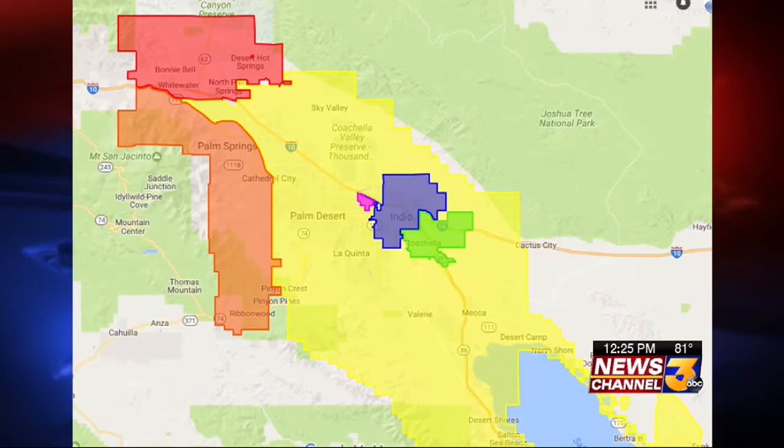We work with the other water agencies on a variety of things, and this map is one of those things — it's a really easy online tool. We are the orange; the Desert Water Agency is that reddish orange color on the screen. The big one in yellow is Coachella Valley Water District, the little pink is Mioma Dunes, purple is India Water Authority, green is Coachella Water Authority, and the red up top is Mission Springs Water District.